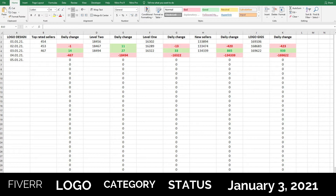And we have 939 new logo gigs, so almost 1,000 new logo gigs. So 1,000 people are hoping to get their sale just in one day.